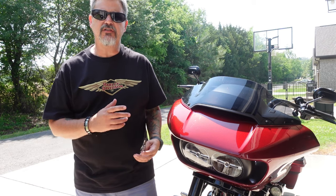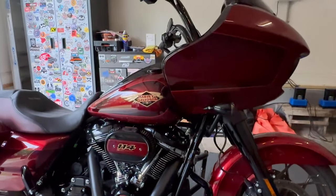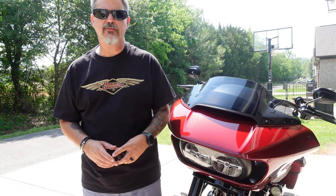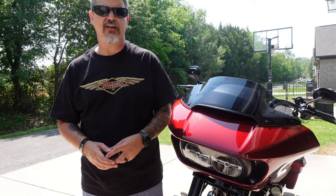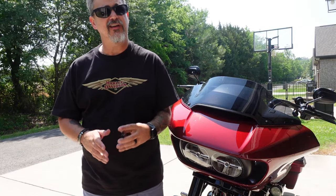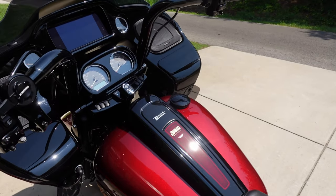I recently purchased this 2023 Road Glide Special 120th Anniversary Edition, and one of the very first things I noticed is that as you get up to 55 or 60 miles per hour, the sound quality on this motorcycle really diminishes. I think it's just the stock Harley-Davidson speakers, so for me it was a priority to get this upgraded as quickly as possible. Let's stroll over to the bike and I'll show you exactly what I had done.